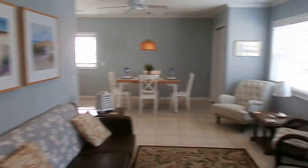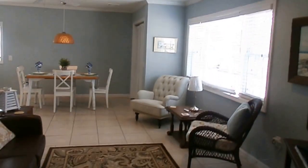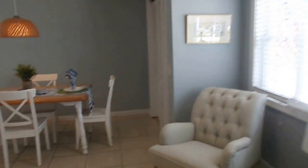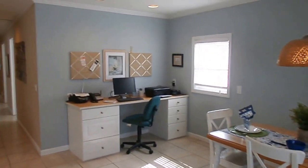You have your living room, freshly painted, central air, all new flooring, tile floors. There's a closet right here. Here's your dining room and a little office area.